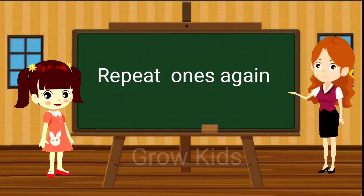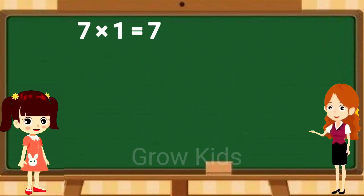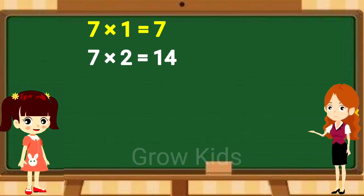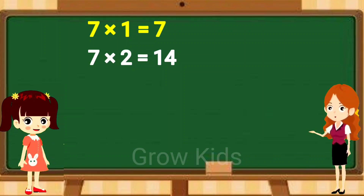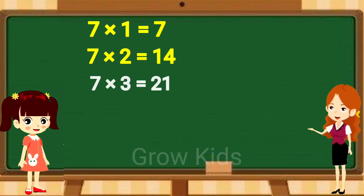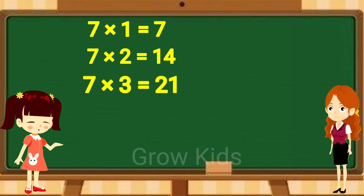Repeat once again. Seven ones are seven. Seven ones are seven. Seven twos are fourteen. Seven twos are fourteen. Seven threes are twenty-one. Seven threes are twenty-one.